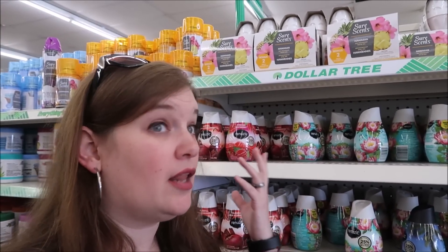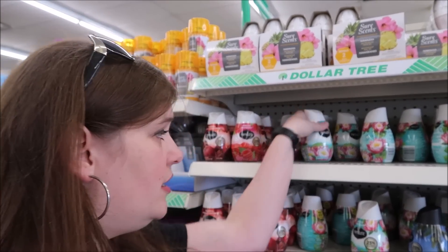I personally have never used an air freshener on board, but a lot of people swear by them. These are just the little pop-ups and they will deodorize your room.